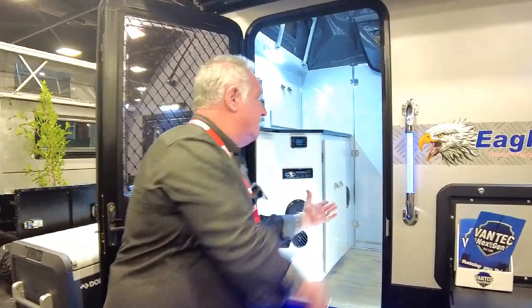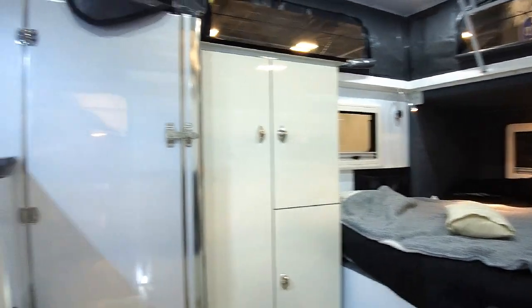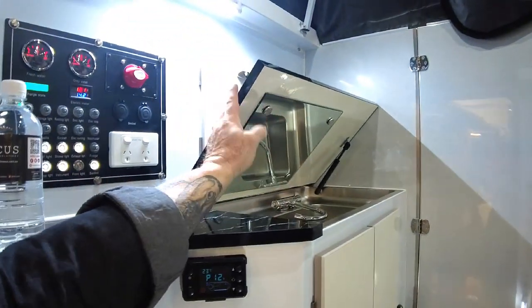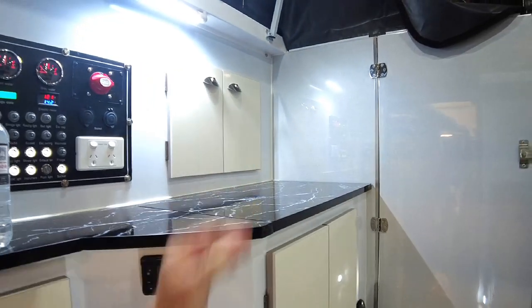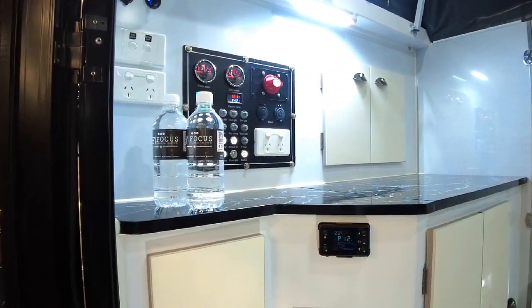This one here has more storage inside. You also have a sink up here as well, and you've got your en suite there. Easy access to all your important information too, like your water tanks and power, et cetera.